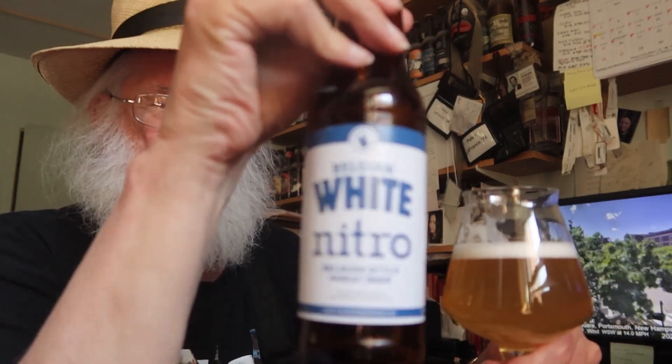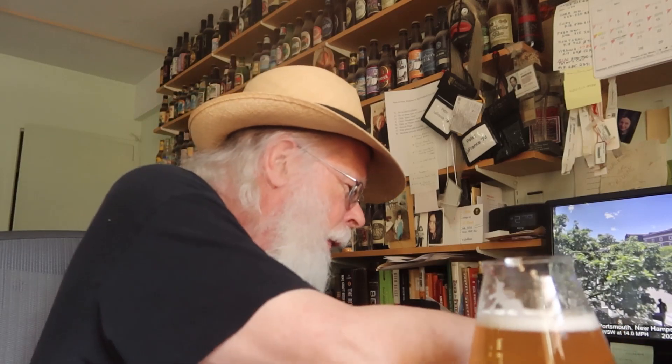Belgian White Nitro is a Belgian-style wheat beer. The tasting notes are right up there. Now, usually after tasting, some folks will sit back and have some cheese and crackers. Here, what we do is bring out the old Hershey's milk chocolate, break off a piece, have a little chew on the chocolate, have a little taste of the beer, and we see if the flavors are a hit or a miss.